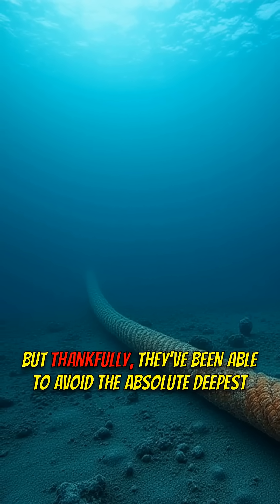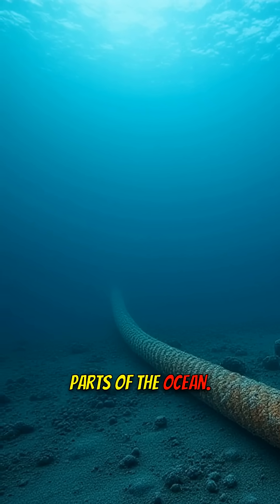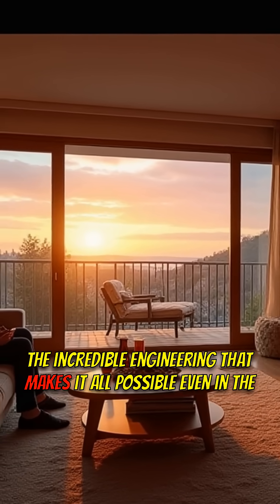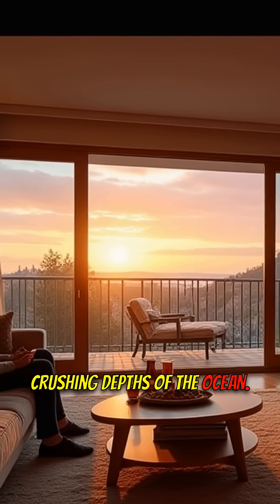Thankfully, they've been able to avoid the absolute deepest parts of the ocean. So next time you're streaming your favorite show, remember the incredible engineering that makes it all possible, even in the crushing depths of the ocean.